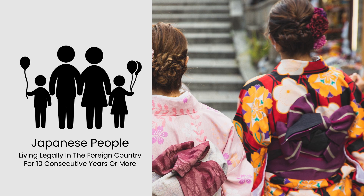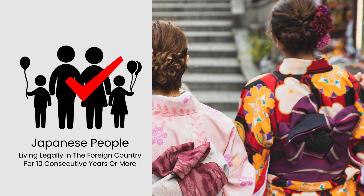But they must have both their Japanese passport and written proof, obtained from the embassy or legation of Japan in the foreign country where they live.